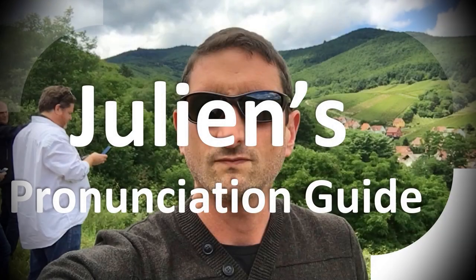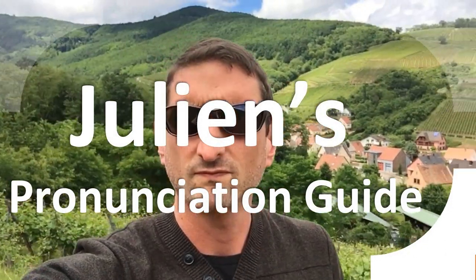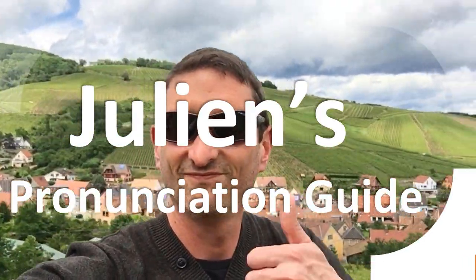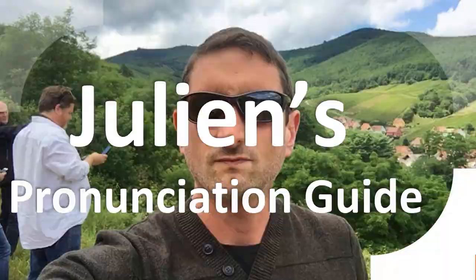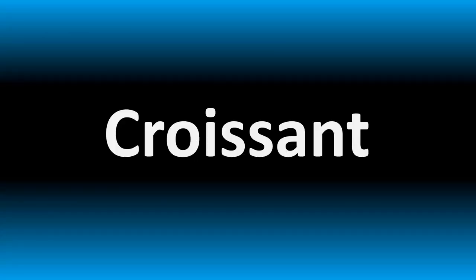You are looking at Julian's pronunciation guide, where we look at how to pronounce better some of the most mispronounced words in the world, like this other curious word, but how do you say what you're looking for today?